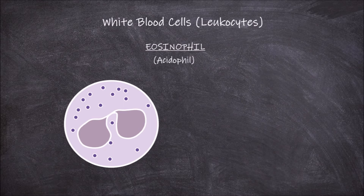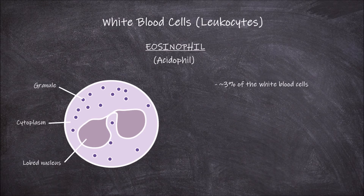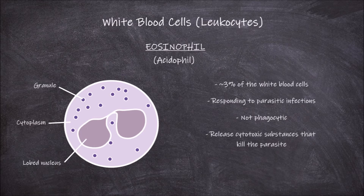The next white blood cell is the eosinophil, also known as an acidophil. Eosinophils are much less common, only making up around 3% of the white blood cells in the blood. Eosinophils also have a lobed nucleus — it is usually bilobed, having only 2 lobes. Surrounding the nucleus is the cytoplasm that also contains granules. The main function of eosinophils as part of the immune system is in responding to parasitic infections. Eosinophils are not phagocytic like neutrophils; instead they release cytotoxic substances that kill the parasite. They also respond to allergens.